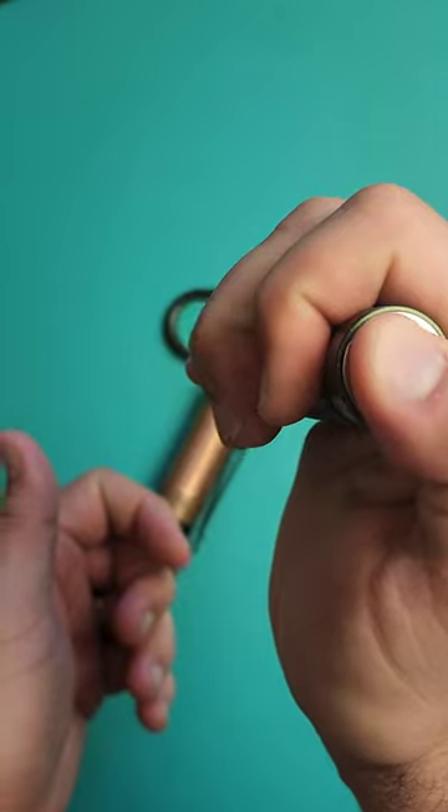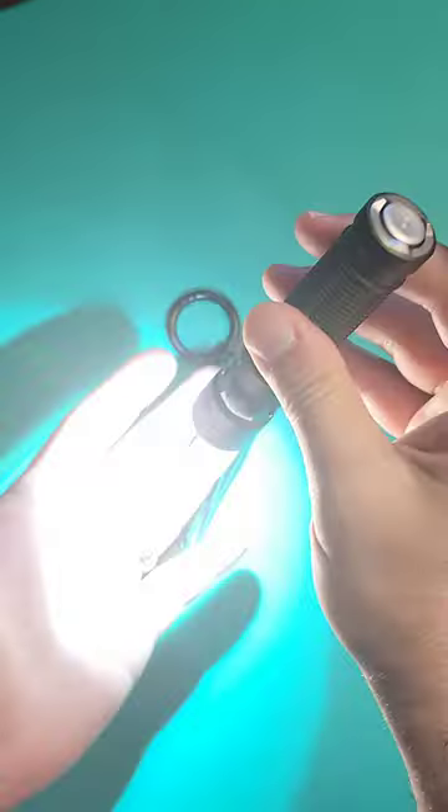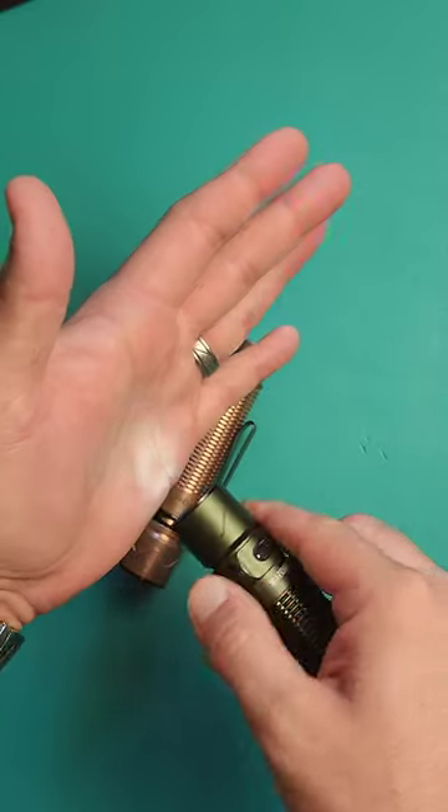Runner up is the Warrior Mini 2 — my most carried flashlight. It manages to have both 1700 lumens max output and still be EDC friendly.